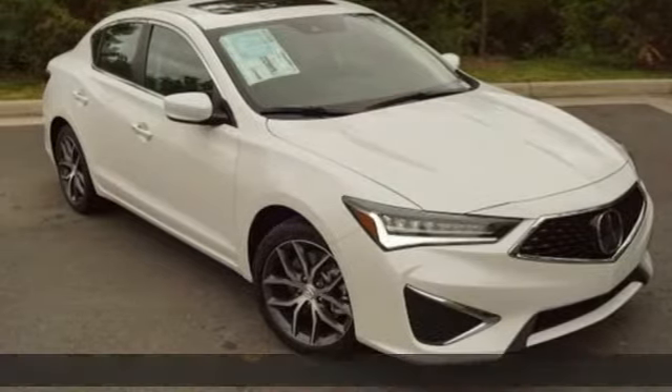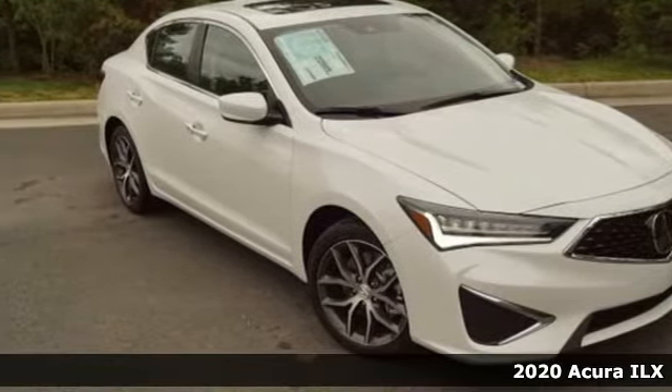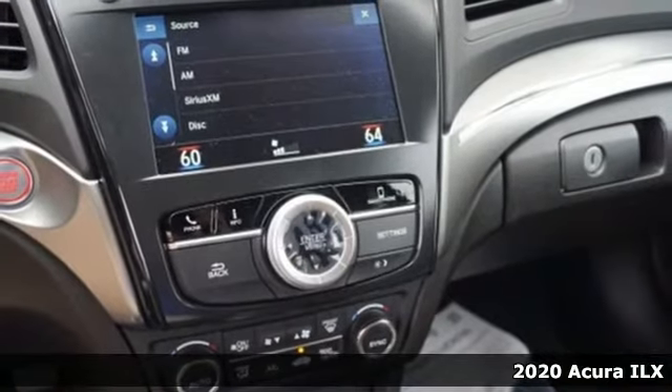It's a new 2020 Acura ILX. Enjoy your first taste of luxury in this ILX.